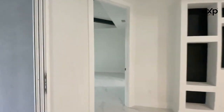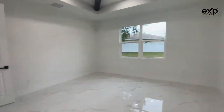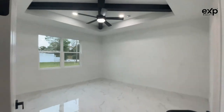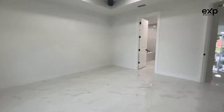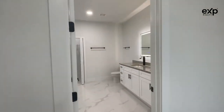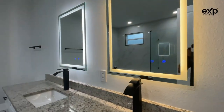And then we head to the master. It's a good-sized master. Those beams continue in here. You can definitely fit a king-sized bed with some furniture. One cool feature I really like is these lights — you can actually change the color of them.